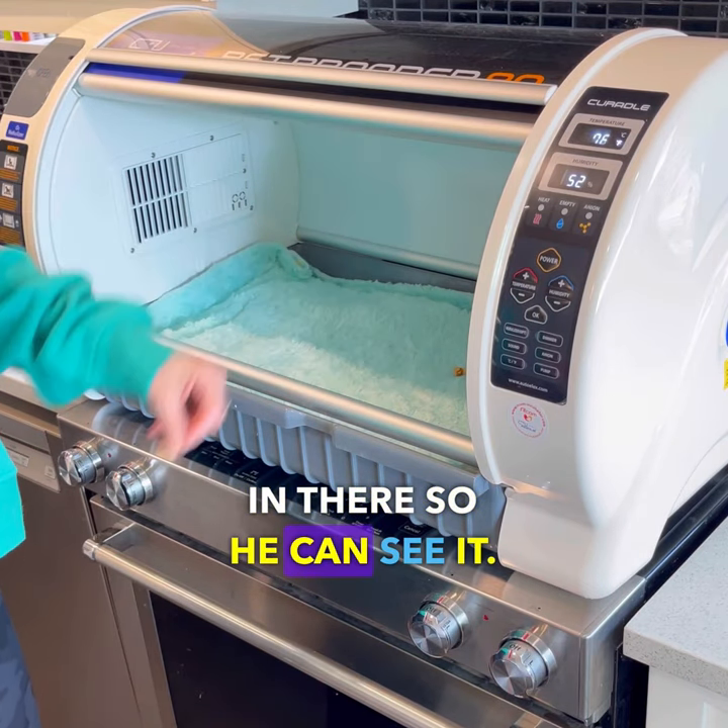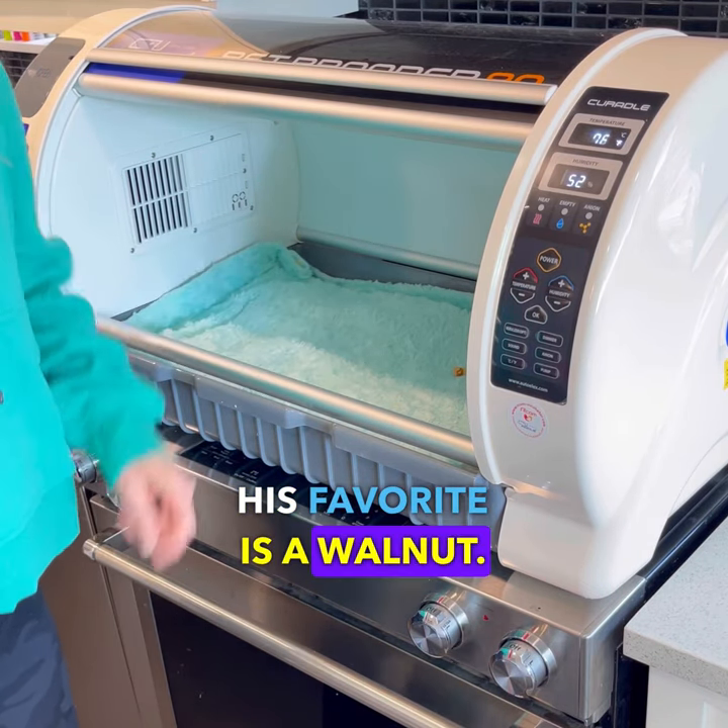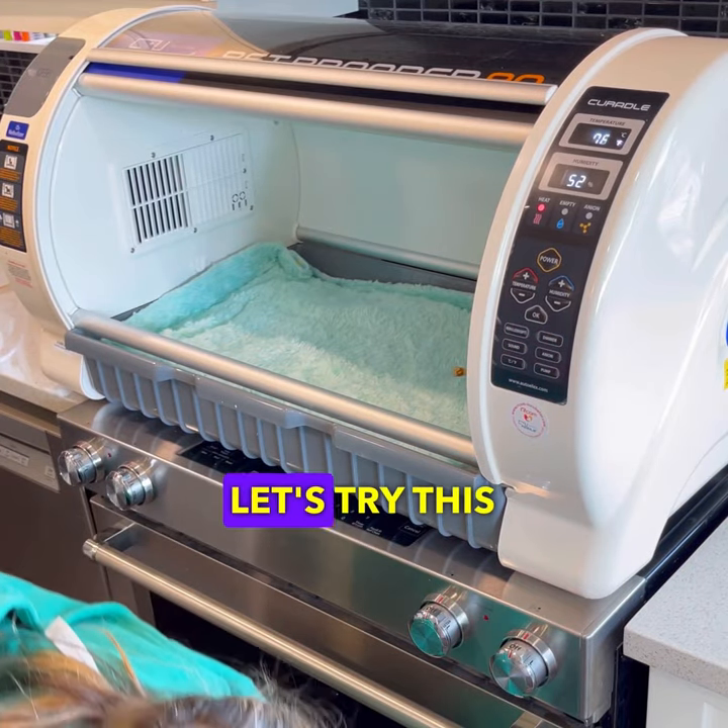I put a little treat in there so he can see it. His favorite is a walnut. Okay, Cookie, let's try this again.